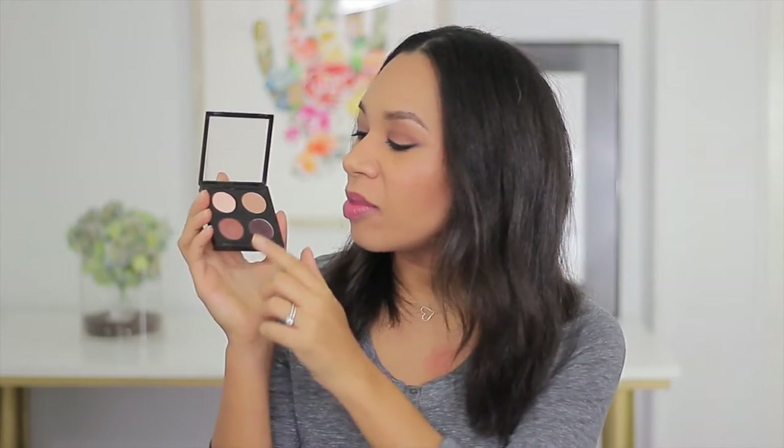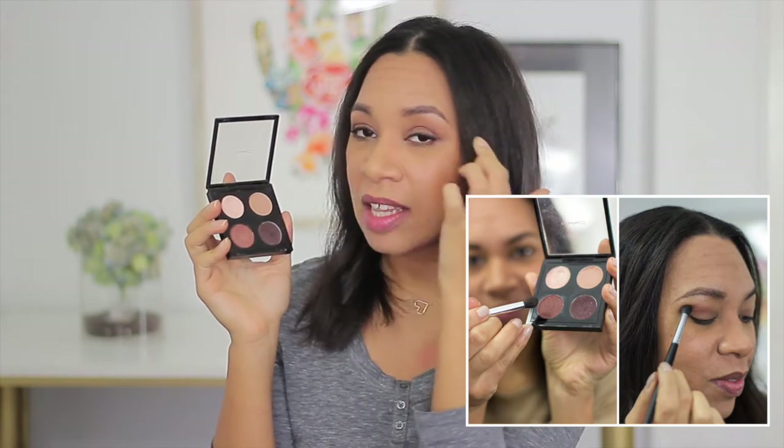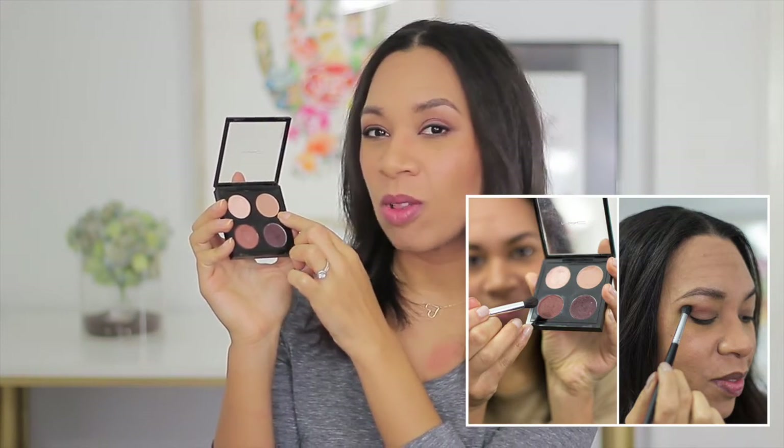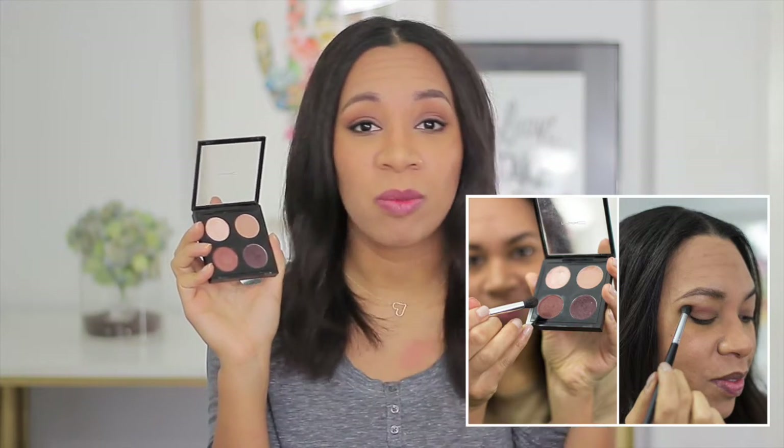Now let's go into eyes. This matte quad palette that I put together — I think I did a good job. This is the color I wear in my crease, this is the color I wear as a highlight at my eyebrow, this is the color I wear all over my lid, and this is one I use to define in the crease for a more smoky look. I can't pull these out because they're stuck in here, but once I figure out how to get them out, I will list all the colors for you guys.